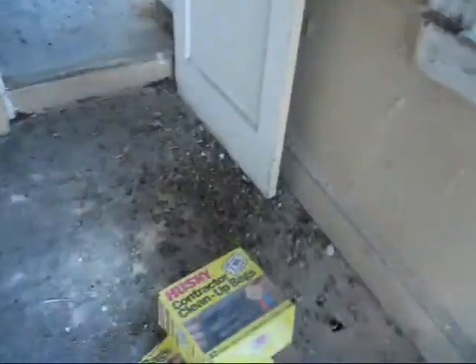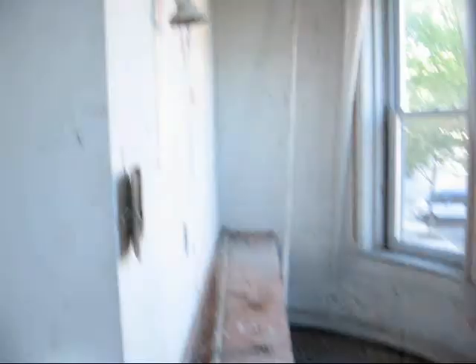This is bird droppings. Looks like this room had been overrun by birds. Not exactly sure what this room was.